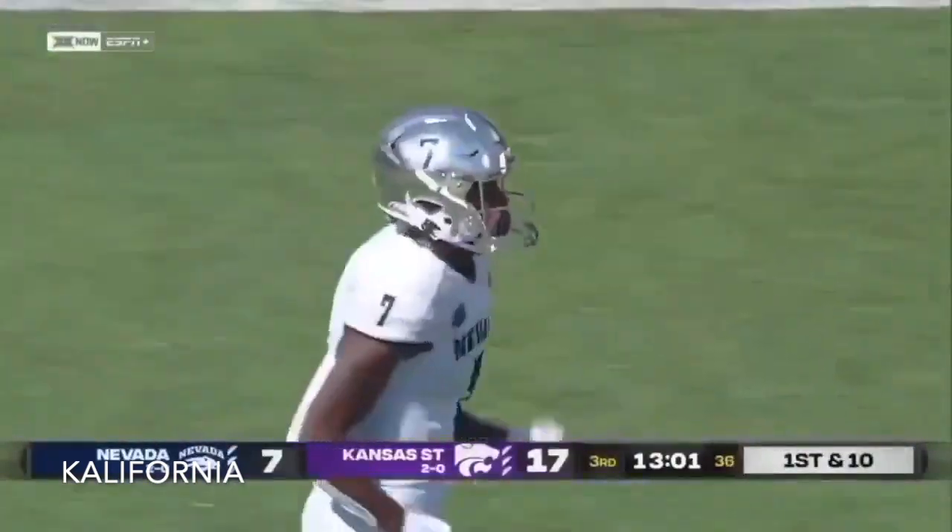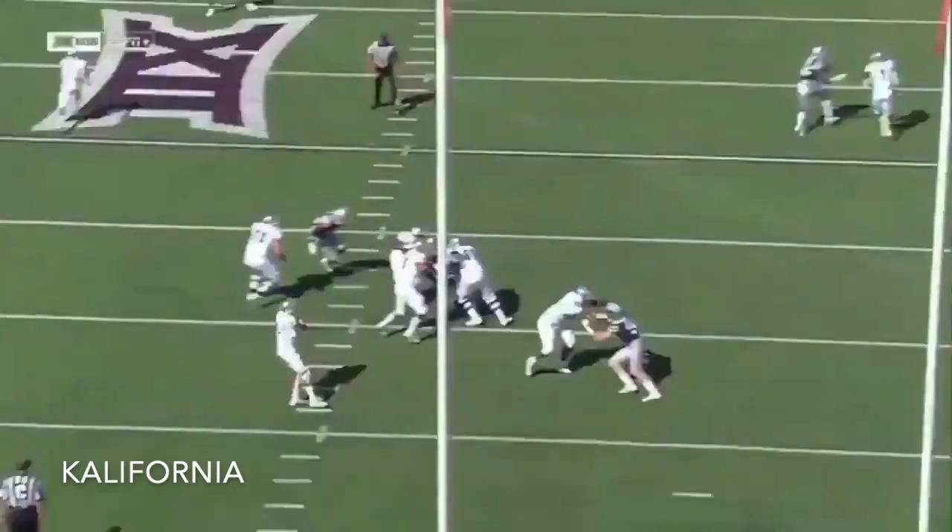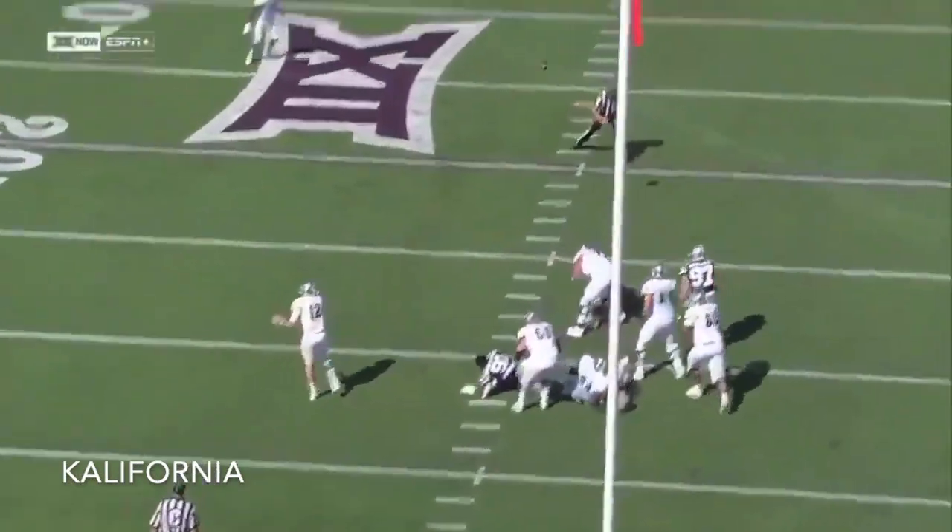Wow. Great. He put it right on the nose right there. He forced it in there and was able to get it in between the coverage. Shows the arm that he has — he has a live arm.